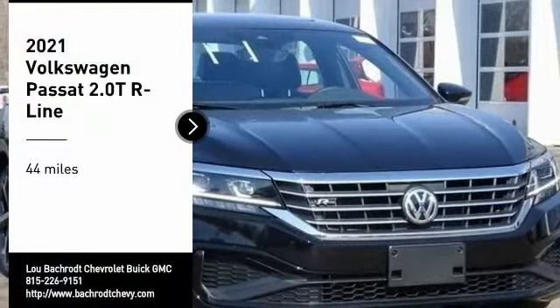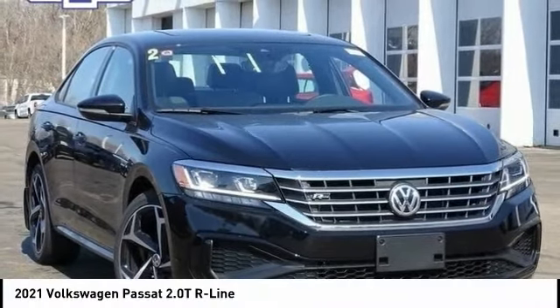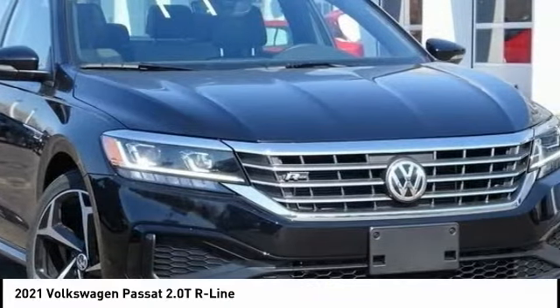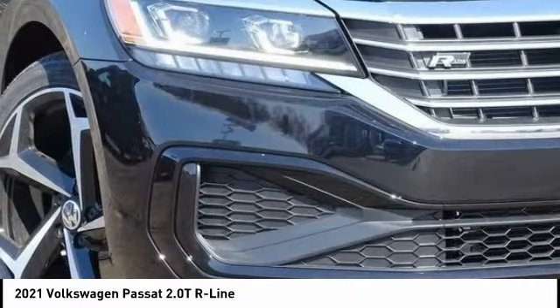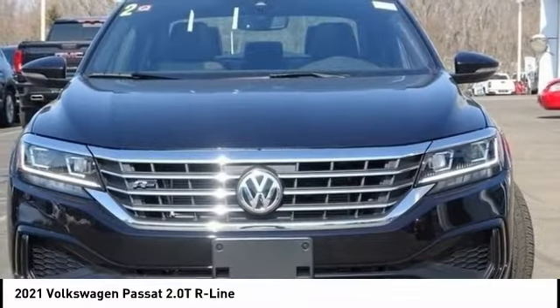Looking for the right vehicle? Check out the 2021 Passat. The Volkswagen Passat is roomy and powerful. It is a supple and controlled ride with a quiet and comfortable ride. Volkswagen brings it all together.